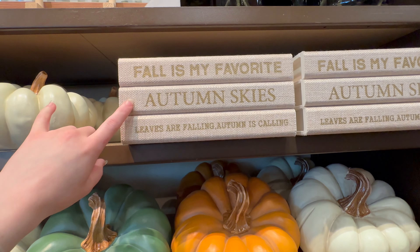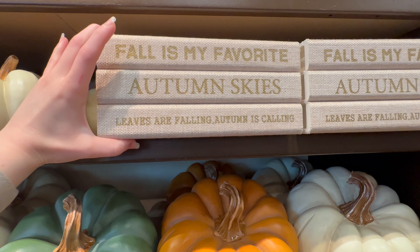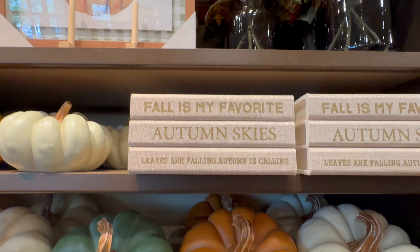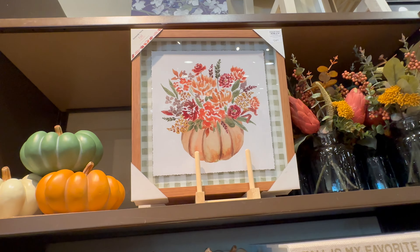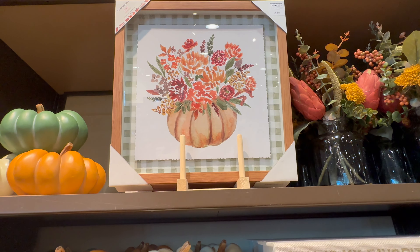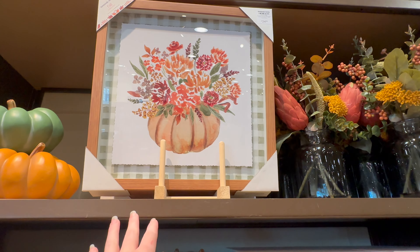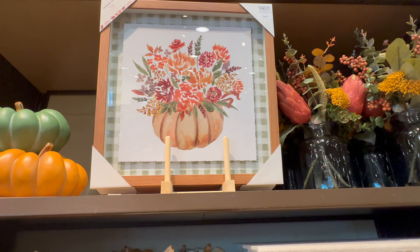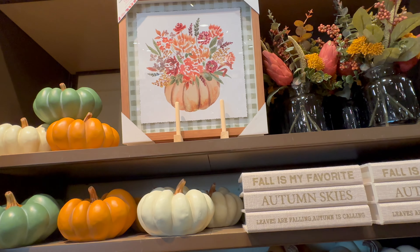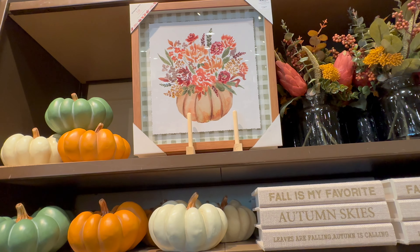They've got these stacked books — 'Fall is My Favorite,' 'Autumn Skies,' 'Leaves are Falling,' 'Autumn is Calling' — going to be $19.99. They've also got this really pretty picture with a green plaid background and a pumpkin full of flowers with a brown frame at $24.99. I think that's really pretty, and if you like to mix in the green, it would be beautiful.